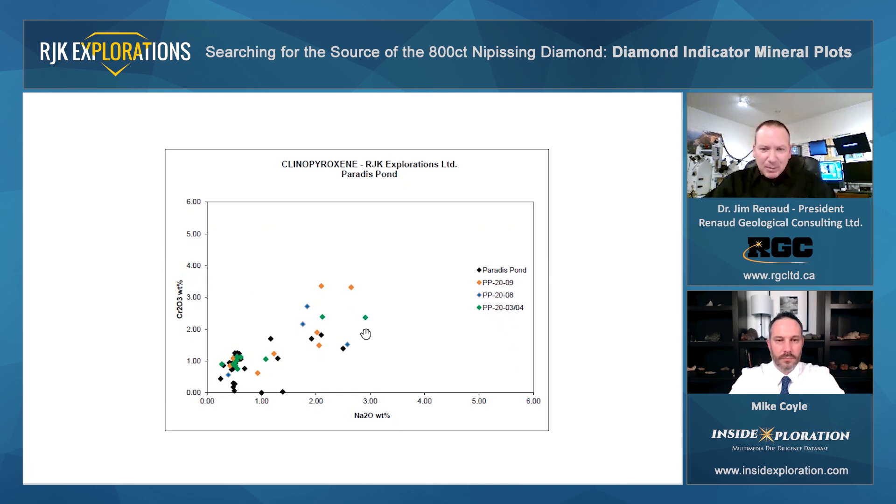Just looking at some of the points on this graph, you can see that some of them form these pairs. One possible interpretation here is that, again, this might be core-to-rim zoning — so a more sodium-rich core and then maybe a reaction rim or something like that forming the rind.